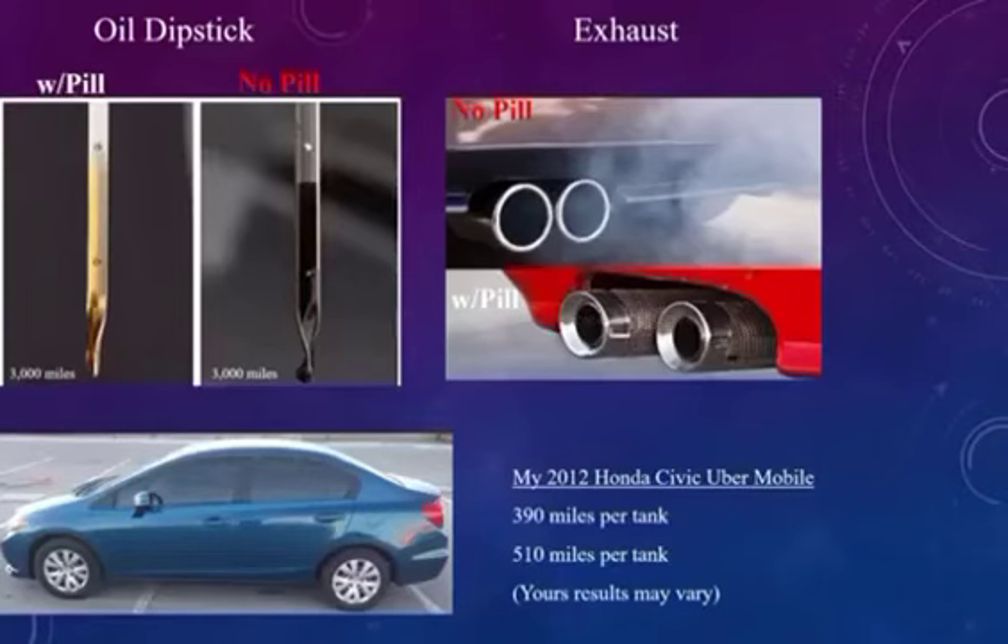When you're ready for your 3,000-mile oil change — on the left with the pill, nice and clean-looking oil making your engine run smooth. On the right without the pill, black sludge, which hurts your entire engine. On the right, your exhaust: no pill, you get smoke out the exhaust pipe; with the pill, you get clean and more nature-friendly air.